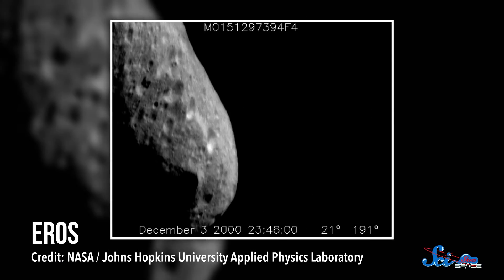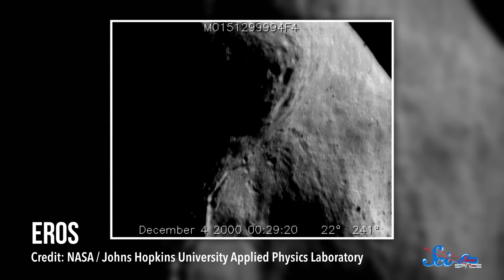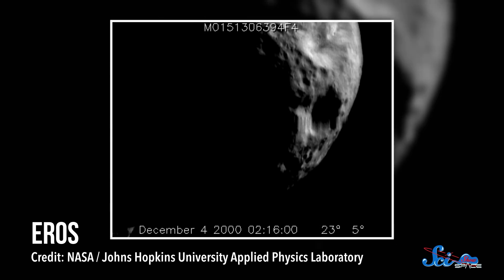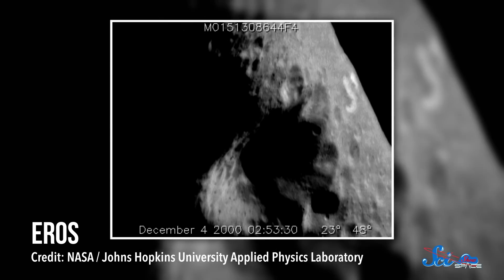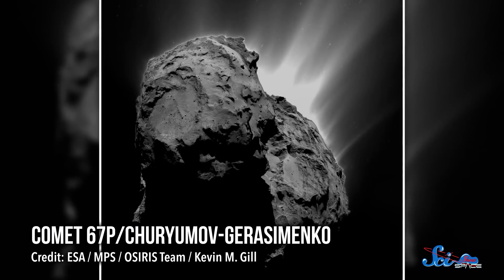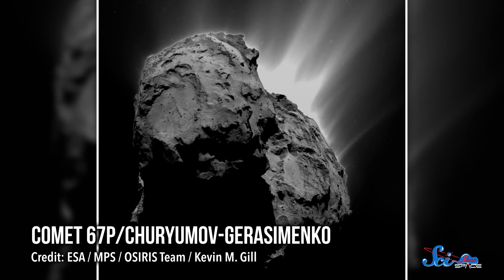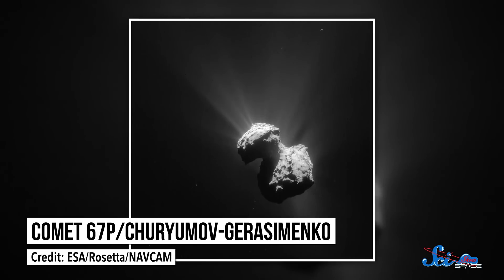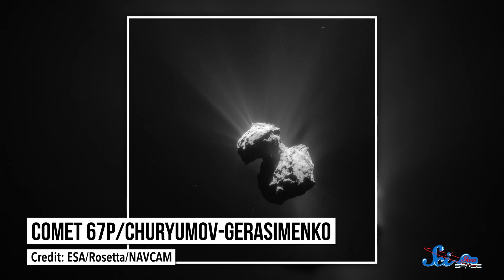For instance, back in 2000, the NEAR Shoemaker probe took close-up images of the asteroid Eros and spotted what astronomers called dust ponds — isolated patches of fine dust on the asteroid's surface, often inside craters. On a planet with an atmosphere, it's not hard to imagine wind whipping up clouds of dust and dropping them where it's calmer. Without winds, though, these patches are harder to explain. But 14 years later, the ESA's Rosetta lander sent back images of the same feature on a comet. Scientists think that electrostatic forces may be at work here, too.